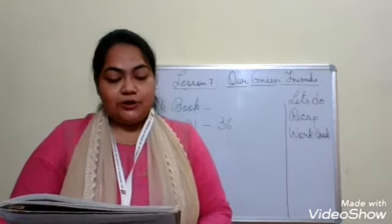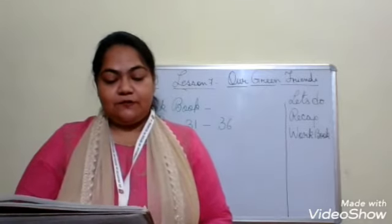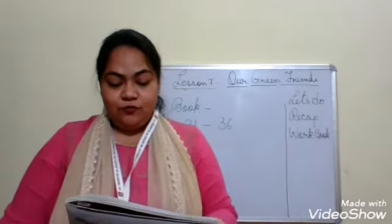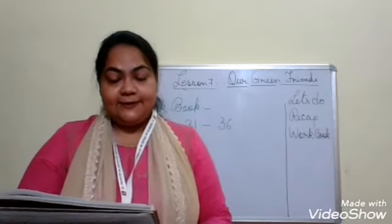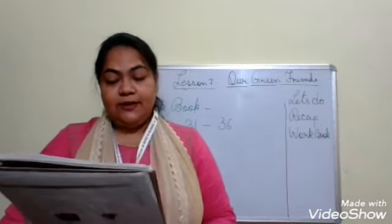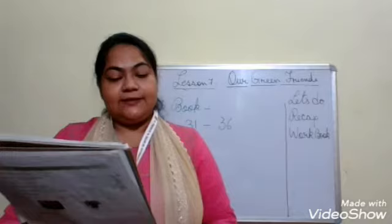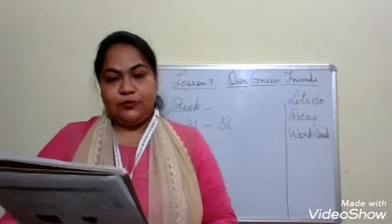Moving to the next question - question number 7: label the different parts of the plant. You can see the parts they have given you. A few of them are already done for you, and three you have to do. Flower and leaf and stem are already there. But what is not there, children? The root - that is number B. And the fruit - that is number A. So A is fruit and B is root.